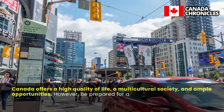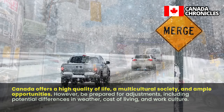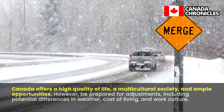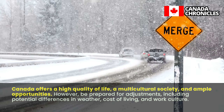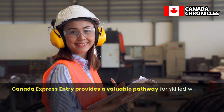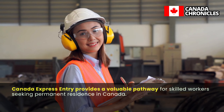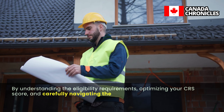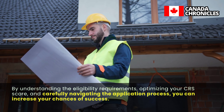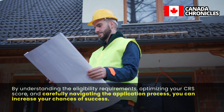Canada offers a high quality of life, a multicultural society, and ample opportunities. However, be prepared for adjustments, including potential differences in weather, cost of living, and work culture. Canada Express Entry provides a valuable pathway for skilled workers seeking permanent residence in Canada. By understanding the eligibility requirements, optimizing your CRS score, and carefully navigating the application process, you can increase your chances of success.